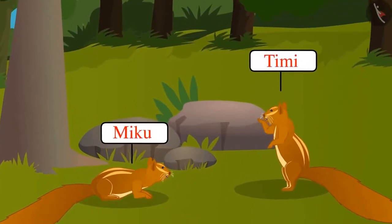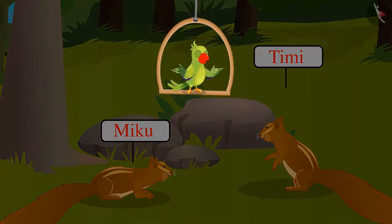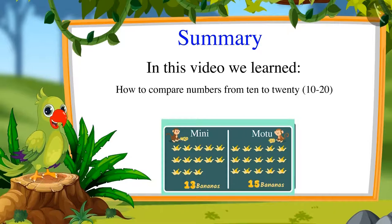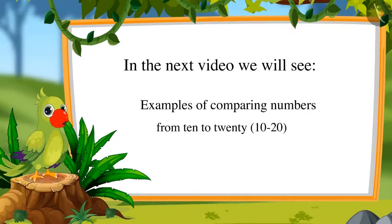Yay, I told you Miku that I have more mangoes on my tree! So children, didn't you have fun watching this competition? Now you too can compare numbers like dear Didi. That's all for today. In this video, we learned how to compare numbers from 10 to 20. In the next video, we will see some more examples of comparing these numbers. Till then, bye friends.